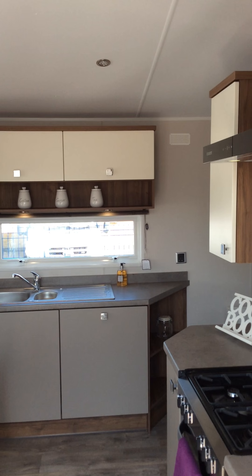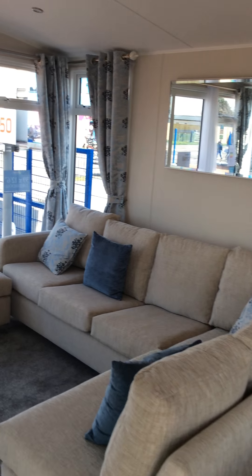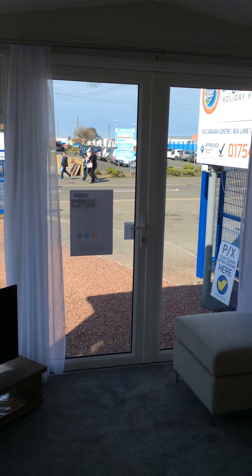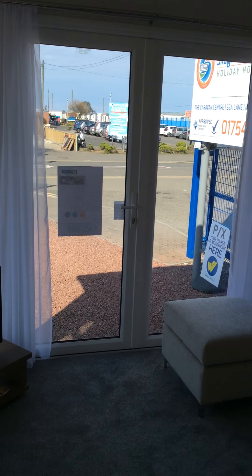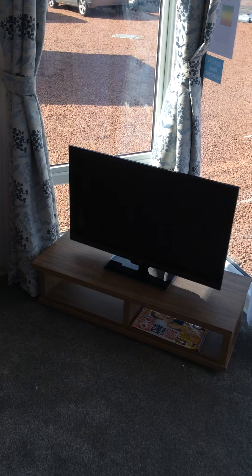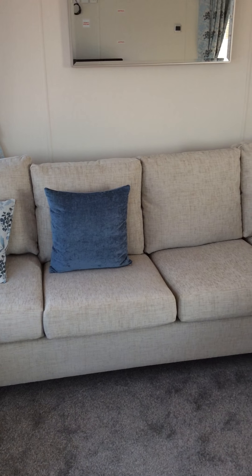Here we are just inside, taking a view around. We'll go through into the lounge area that has the full length windows and patio doors in this model. We have a freestanding television unit, an ultra modern fire cabinet area. The freestanding L-shaped sofa also provides a sofa bed.